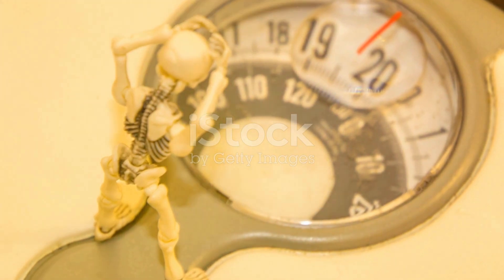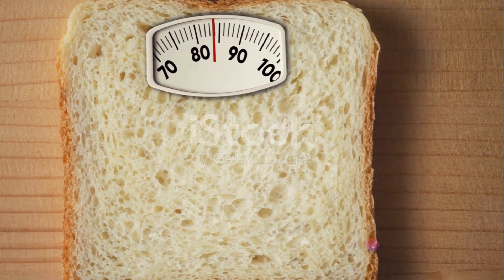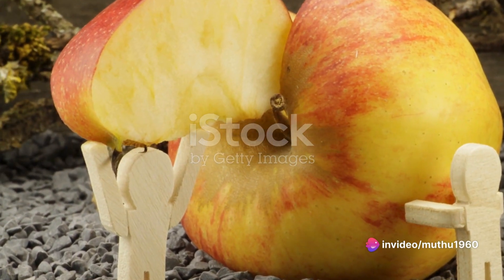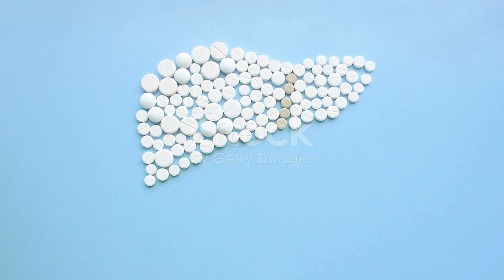For those on a weight loss journey, Corella is a valuable ally. Low in calories, fats, and carbohydrates, it keeps you feeling full for longer, helping curb overeating. It also prompts the liver to secrete bile acids essential for fat metabolism.